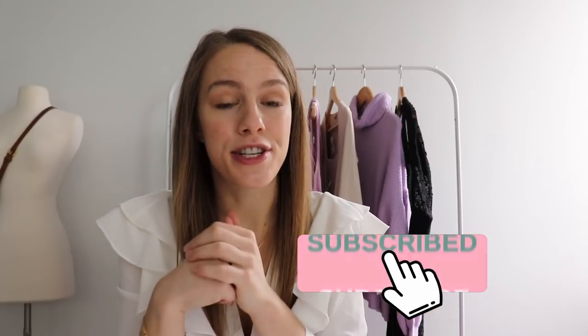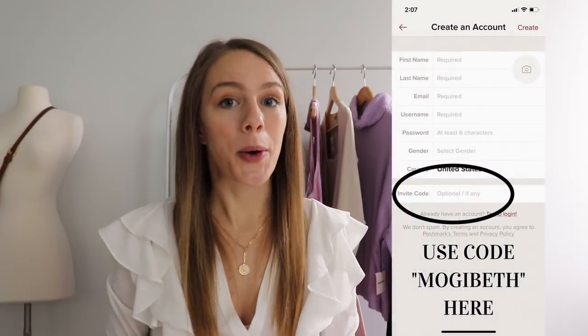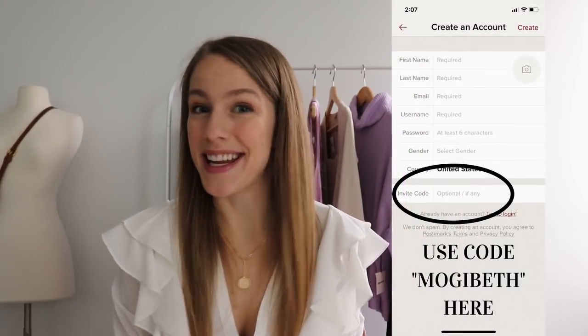Hey y'all, welcome back to my YouTube channel. My name is Mogi Beth. For those of y'all who are new here, I am a full-time reseller on primarily the Poshmark app, which just means I get to sell women's clothing online for a living. If you want to download the Poshmark app, you can do so using my code MogiBeth and you'll get $10 off your first purchase. You can not only find great things to buy, but you can also sell things.